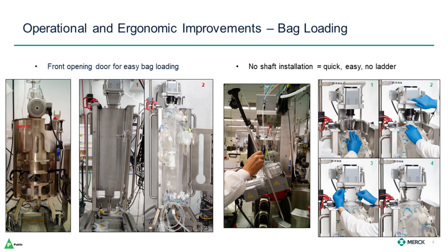We'll kick off our evaluation feedback with some highlights on operational and ergonomic improvements. The DynaDrive improves bag loading in two ways. On the far left, you see a first-generation SUB where you load the bag through the top, pulling certain lines through openings in the bottom. Just to the right, you can see the DynaDrive at the same scale. With the fully opening front door, the bag slides right in. Channels in the bottom open to the front so that the sparge and harvest lines slip into place.